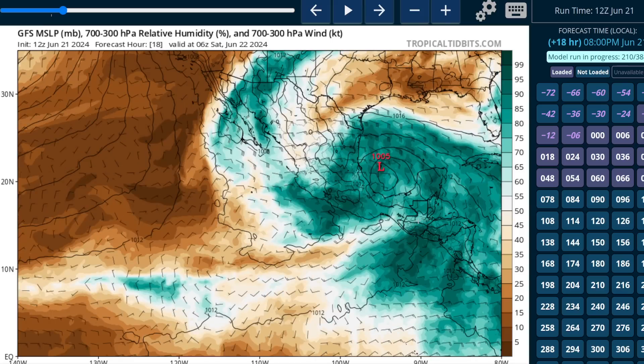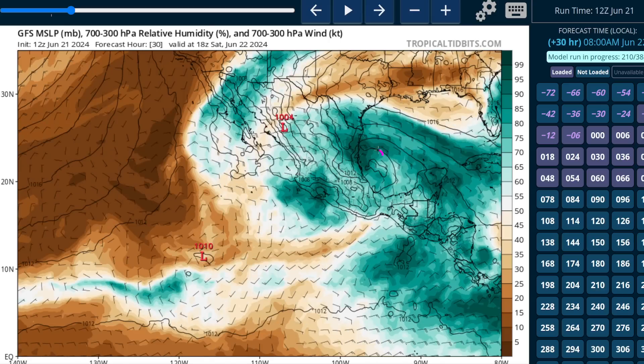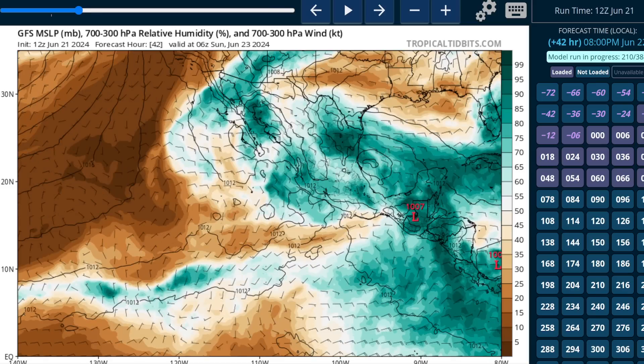Over the next 24 hours, the model shows it move up into the Bay of Campeche, where there is a closed circulation at the surface. It is a little dislocated from the mid-level circulation, which is farther to the south, so it's possible this will be a little disjointed and sheared. Models in general don't strengthen the system very much. It moves rather quickly towards the west, and we see a slightly better organized circulation once it moves toward Tampico during the afternoon and evening on Saturday. However, it really doesn't strengthen a whole lot, and by late Saturday night into early Sunday morning, we don't see much intensification over the Gulf of Mexico.